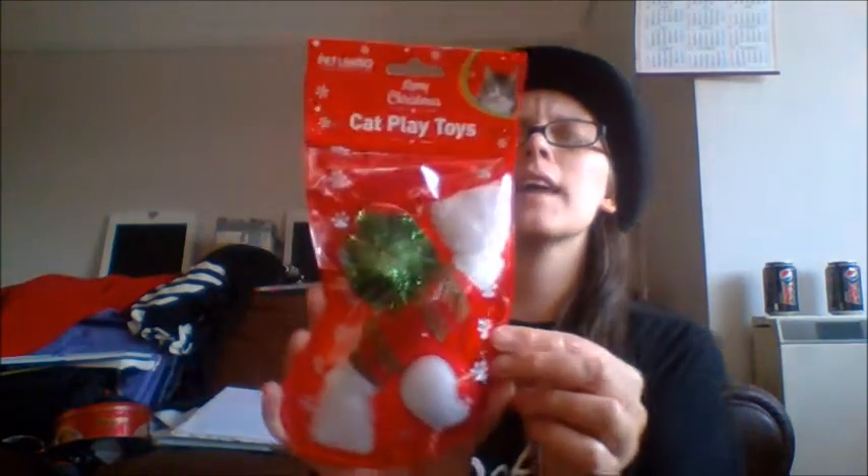I even bought my fish presents — I bought them a new filter and three new plants for Christmas because their tank needed doing. You'll see that in an upcoming vlog just before Christmas showing how the pets are doing. But yes, the fish got Christmas presents too!